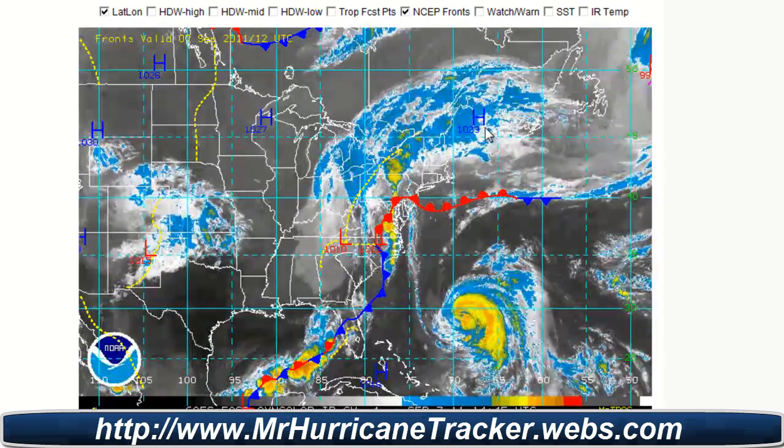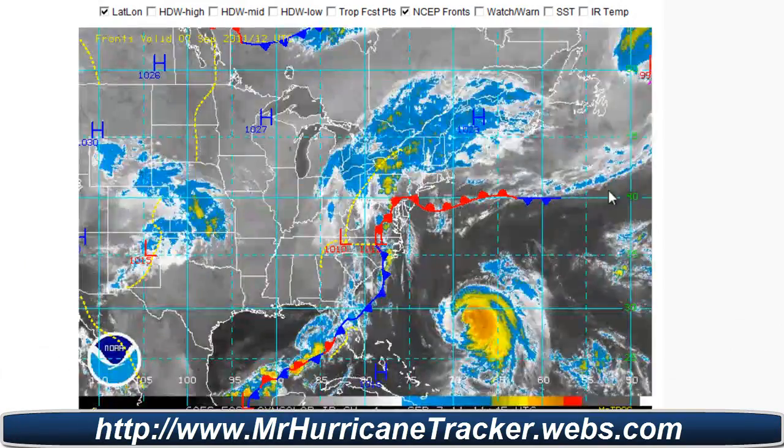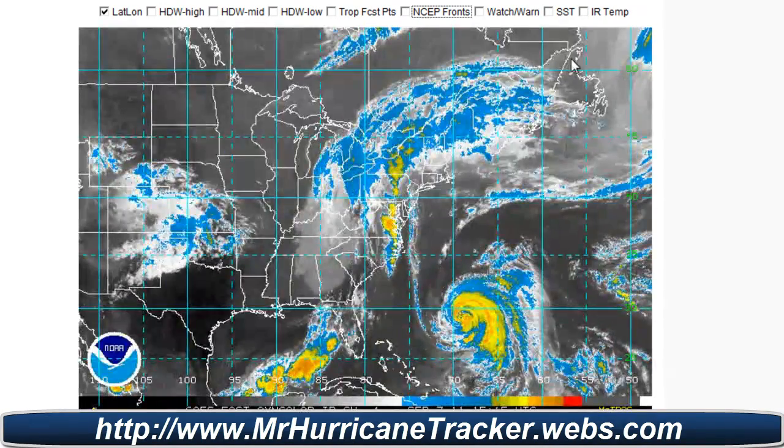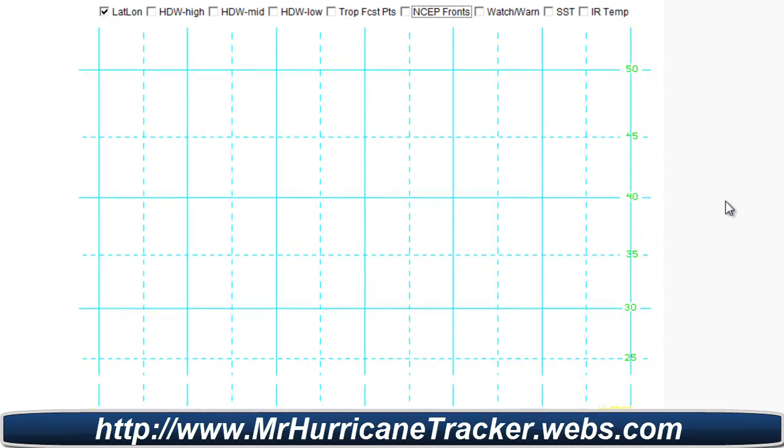So again folks, stay tuned to mrhurricanetracker.webs.com for the latest information on what's happening with these storms. Thank you very much for watching, and have a great day.